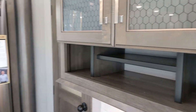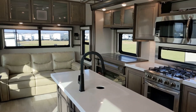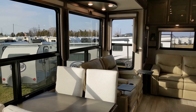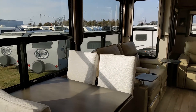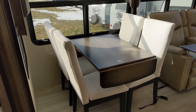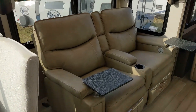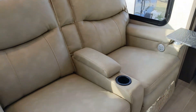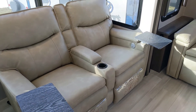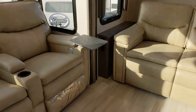Inside is where the 310 really shines. You'll notice a French door side-by-side residential-style fridge, massive windows, a big island, and lots of seating with theater seating and a sofa. There's also a beautiful freestanding dinette with upholstered chairs that has an extension on it, so if you want to have a big dinner party or play cards, you've got lots of room.